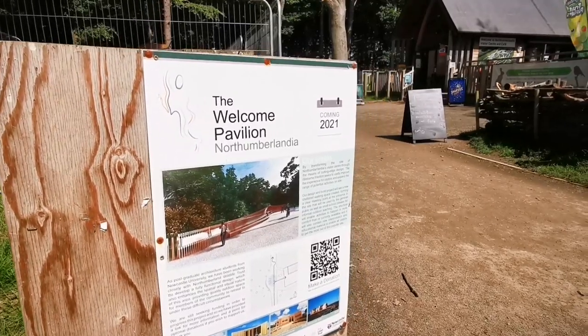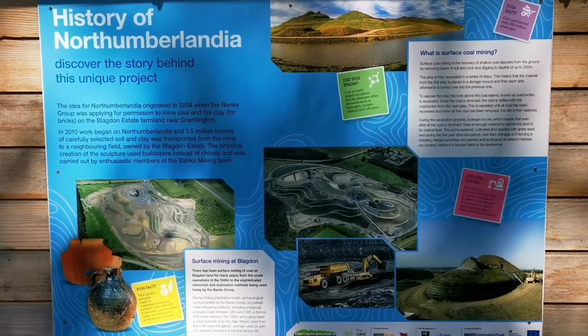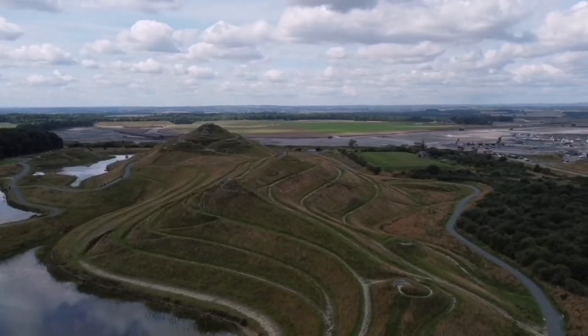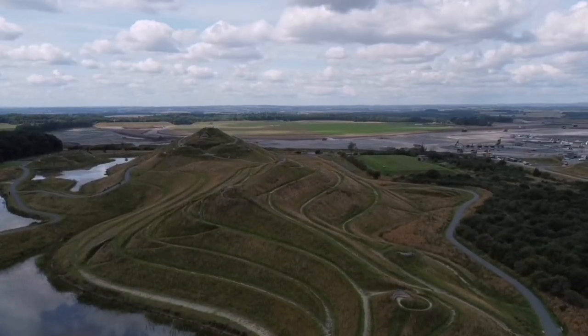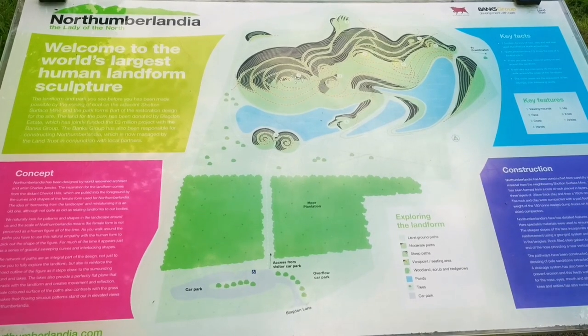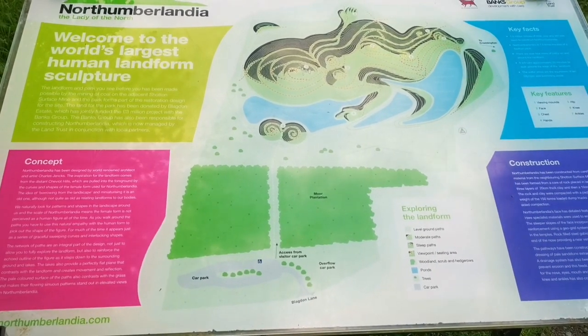So we're at Northumberlandia today. This is known as the Lady of the North. It's a centrepiece of a park, obviously called Northumberlandia, and it's basically a massive human landform sculpture of a reclining lady. It was made of 1.5 million tons of rock, clay and soil. It's about 100 feet high and a quarter of a mile long.